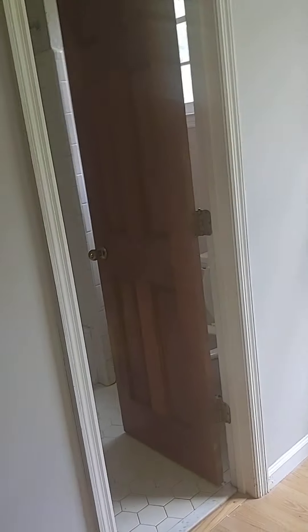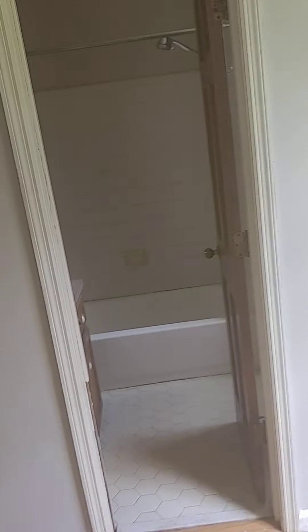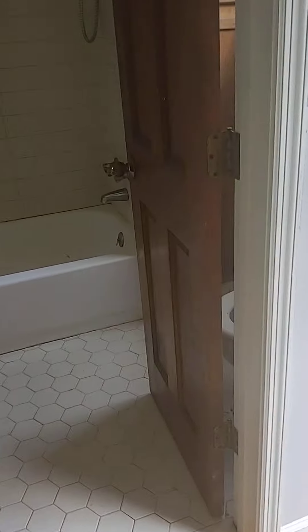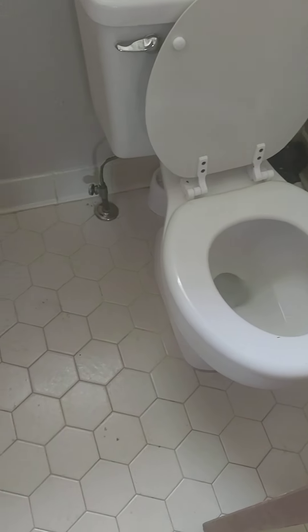The master bathroom is kind of tight. I'd probably take off this door and maybe do a barn door, because your toilet is behind the door — it would be real awkward. Clean the tile up, maybe reglaze it, paint the cabinet, reglaze the countertop. This could be a very simple bathroom renovation.